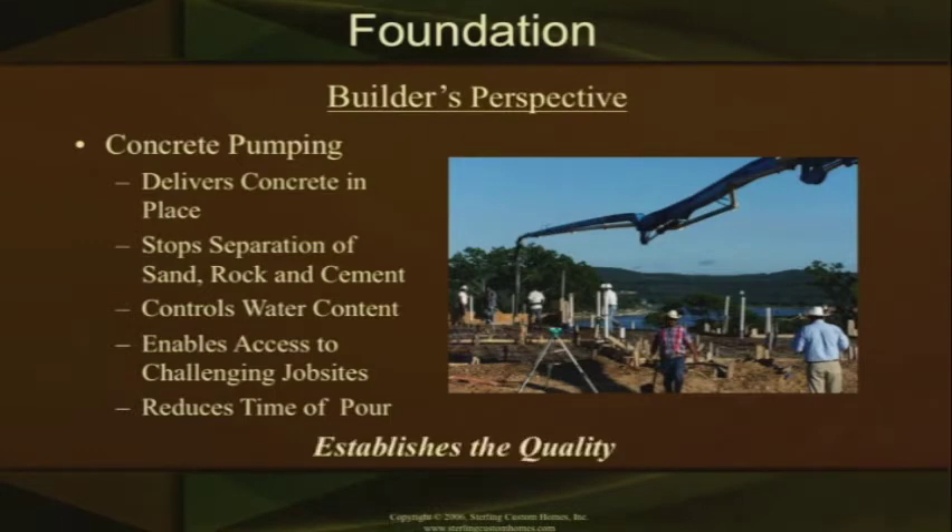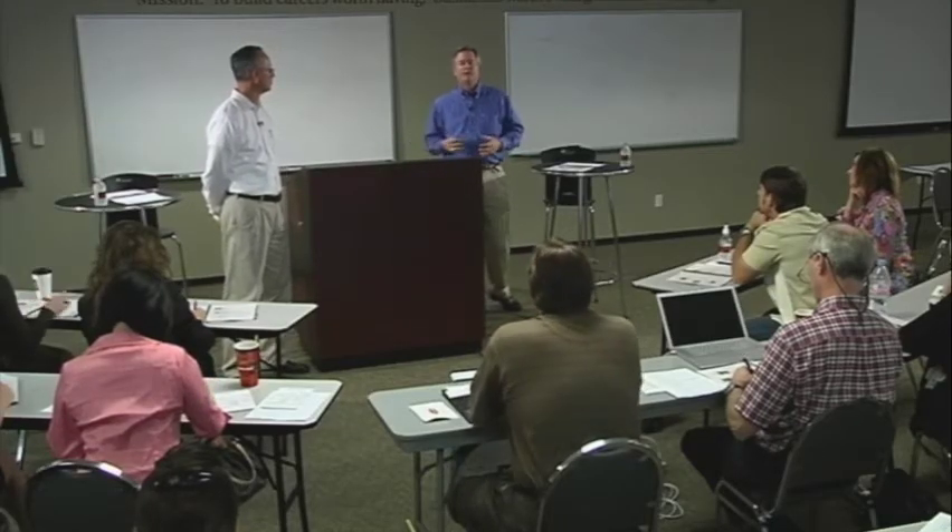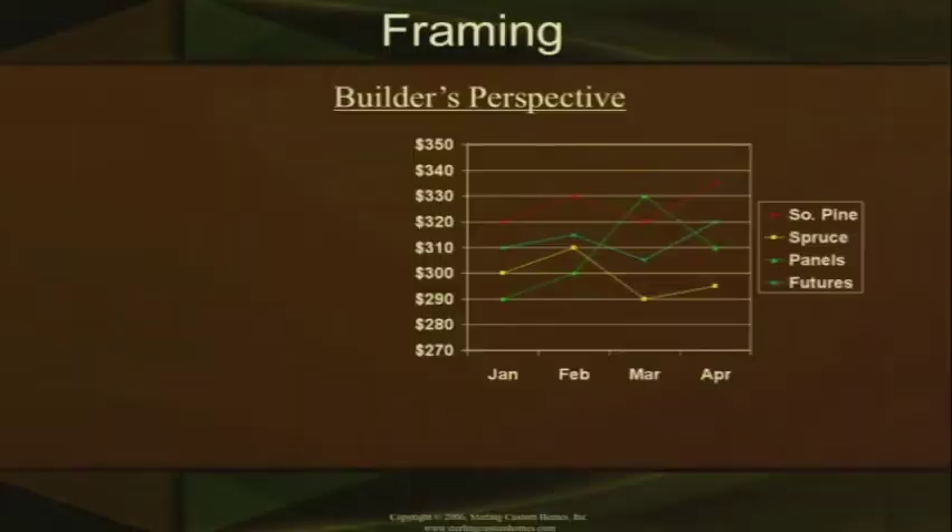The slab establishes the quality of a home. If you get a good bottom — and that's your slab — the rest of your life is simple. It goes through and makes your whole process through the building a lot easier.